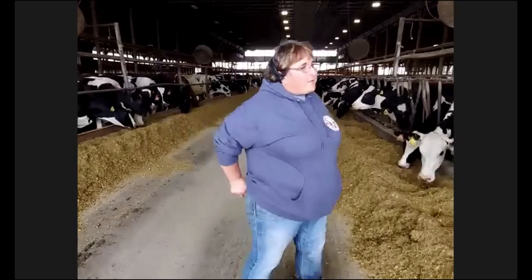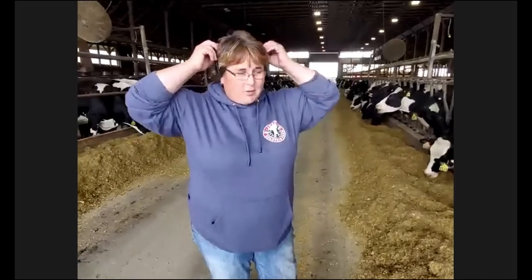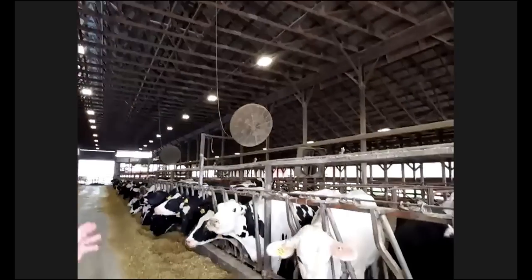A question about whether milk gets graded for quality or tested for harmful pathogens — Joy did a great job answering those in the milk house. Now I showed you the calves before and talked about how they become cows once they have their first calf at two years old. When they have their first calf this is where they come — to what we call a freestall barn. A freestall barn is built with stalls that cows can freely lay wherever they'd like, which is why it's called a freestall barn.